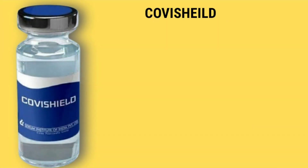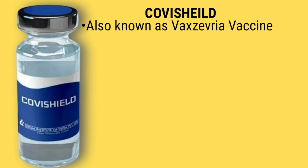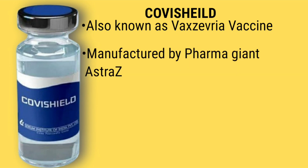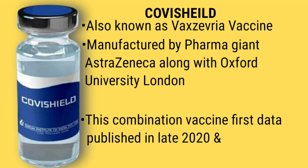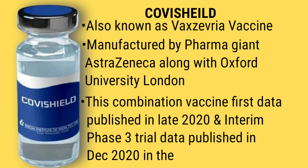Tune in and listen carefully as I go through each of the differences between these vaccines and what it could mean to your decision in choosing one over the other. The first vaccine, Covishield, also known as Vaxveria in other parts of the world, is a vaccine manufactured by the British-Swedish pharmaceutical giant AstraZeneca along with the University of Oxford. This combination vaccine had its first data published in late 2020 and its interim phase three trial results published in December 2020.